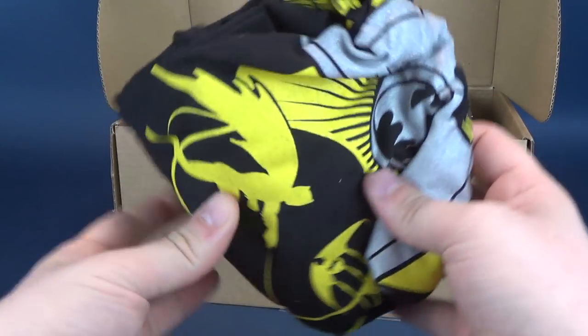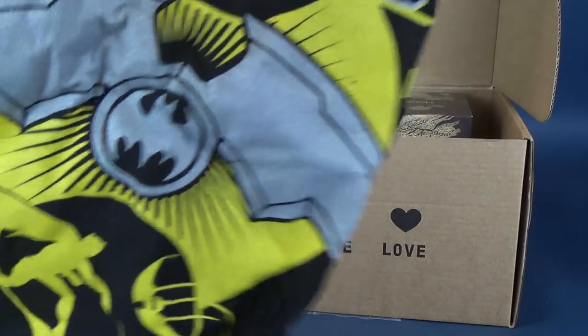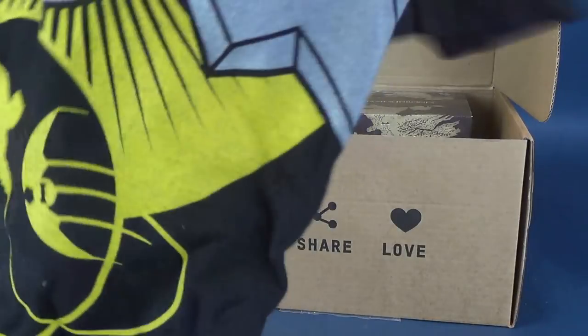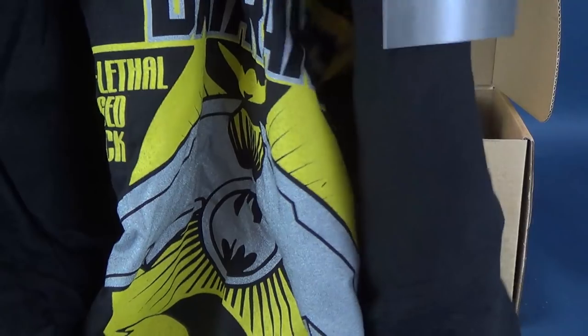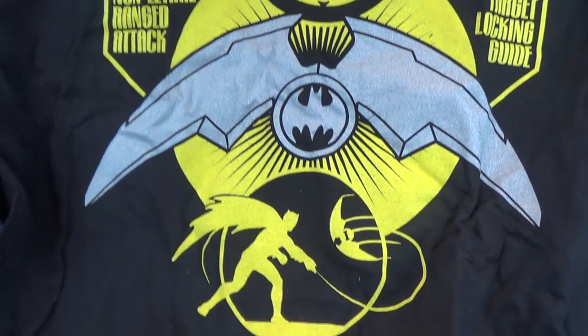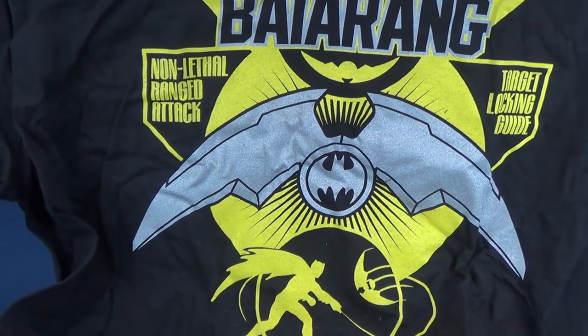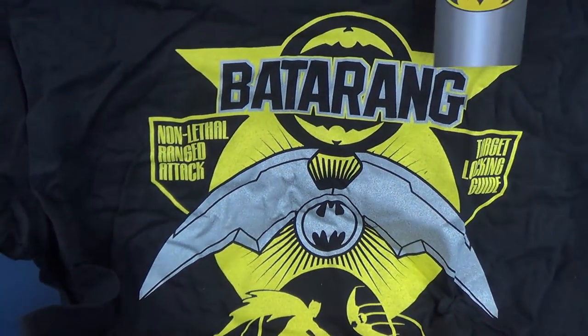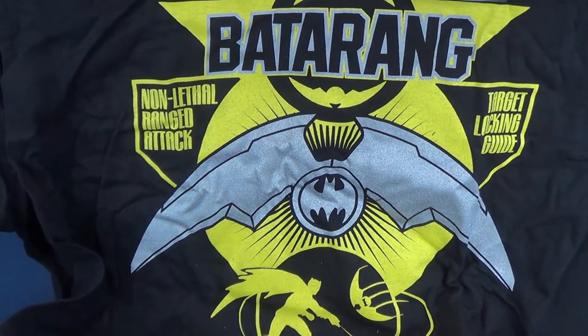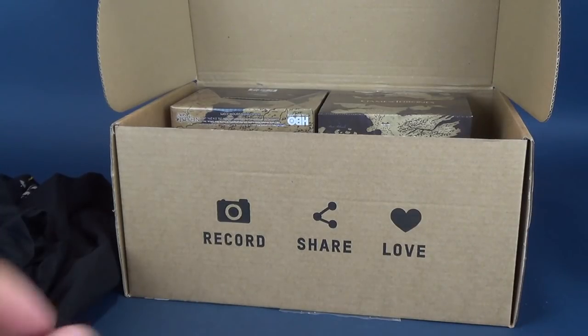I can see a whole bunch of Game of Thrones stuff in there — I didn't want to give that away, but you can probably see it. We've got ourselves a t-shirt. What does the t-shirt say? Let's have a look. The size is okay. We've got ourselves a Batarang non-lethal ranged attack target locking guide, and down below it's got Wayne Industries. I'm guessing this is a radio-controlled Batarang, kind of like what we would have seen from Batman Returns. That's pretty nice — a nice little t-shirt. Love the bright yellow.